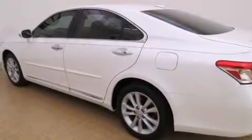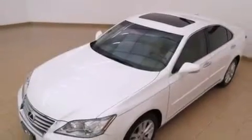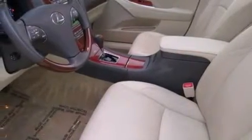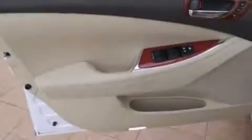Additional features include memory settings for the seat positions so you can recall your favorite alignment with the push of one button, cruise control, an auto-dimming rearview mirror, leather seats, a tool kit, side impact airbags, a first aid kit, rear seat childproof door locks, and intuitive parking assist. This vehicle has fewer than 24,000 miles on the odometer.